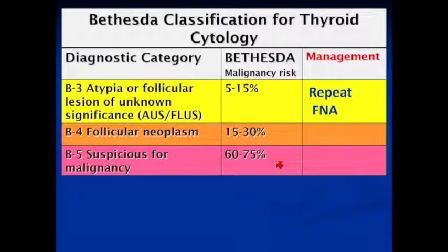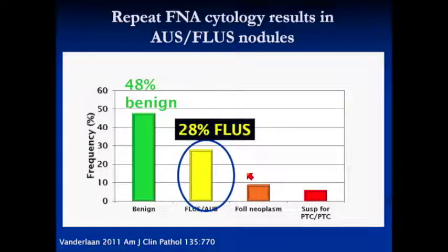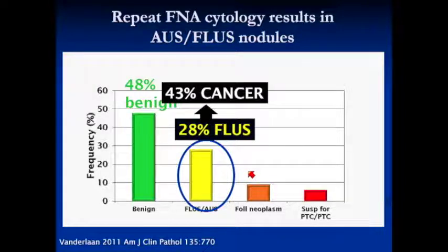In our institution, we repeat FLUS times one. This is not the practice everywhere. This is data from van der Leyen, but our institutional experience is very similar. On the first FLUS biopsy, the patient comes back about 4 to 6 weeks later, we repeat — almost half are now benign. About 28% will come back FLUS a second time. Interestingly, in their series and ours, this carries a pretty high risk of cancer — many are follicular variants of papillary cancer. So we think about FLUS times 2 very differently than FLUS times 1.